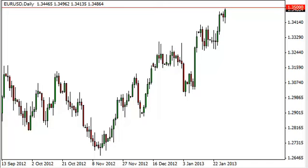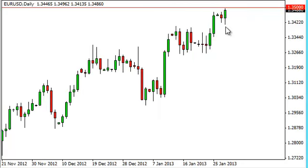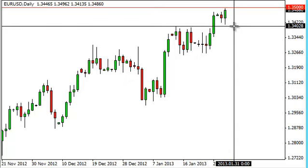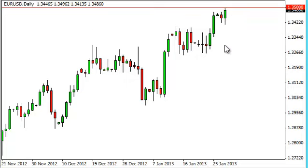EURUSD daily forecast January 30, FXEmpire.com. The EURUSD initially fell during the session on Tuesday, but we found a little bit of support just above the 1.34 level and we bounced enough to test the 1.35 level.